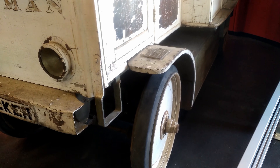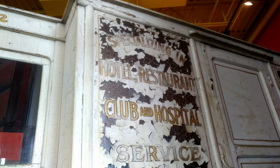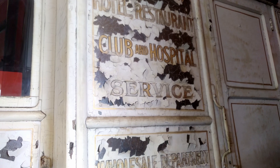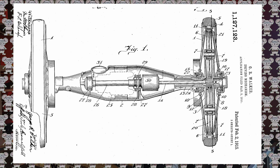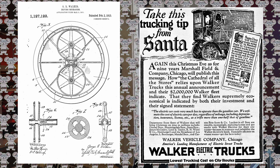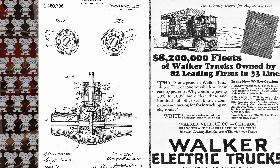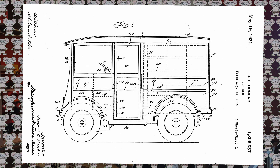Walker electric trucks were made in Chicago from the early 1900s to 1942, and they were always electric. It had an 84-volt, three-and-a-half horsepower DC motor in the rear axle. It could go 40 to 50 miles on one charge. The batteries were huge — 400 to 500 pounds — in a wood case with an asphalt coating. Top speed is somewhere around 20 miles an hour, not much faster than a golf cart.